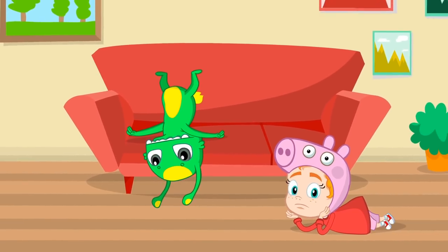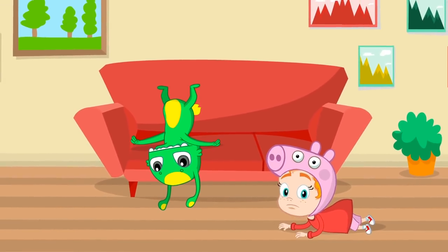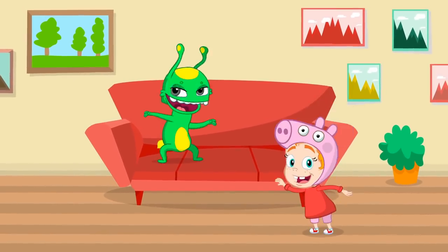Hey kids, why so bored? Let's go out and play. We can learn to count. It's gonna be fun.